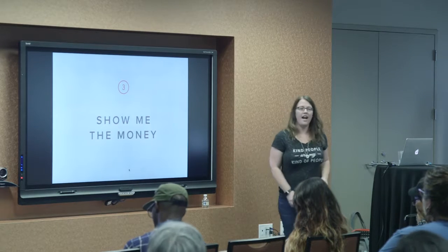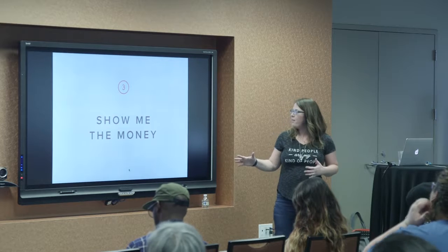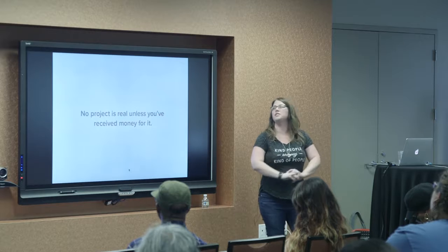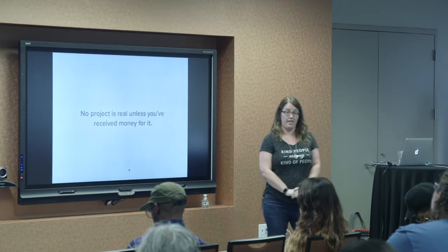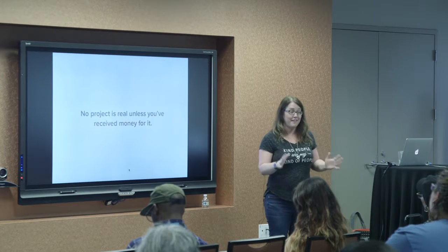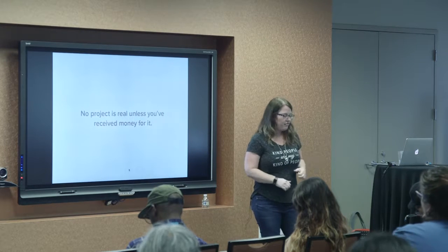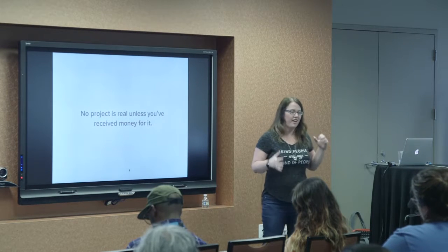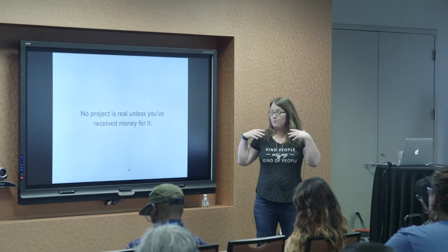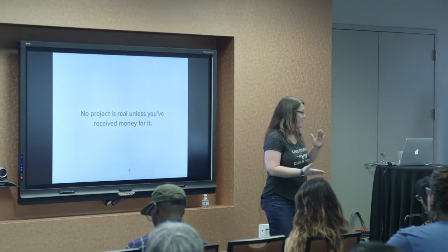You've got your contract and you've talked to somebody — now: show me the money. I don't think any project is real until you've received money for it. Any new client who wants me to start a project is going to have to give me a deposit. Everybody's always excited and ready to go, but I'm not going to put you in my calendar and schedule out your project until you've given me some money for it.